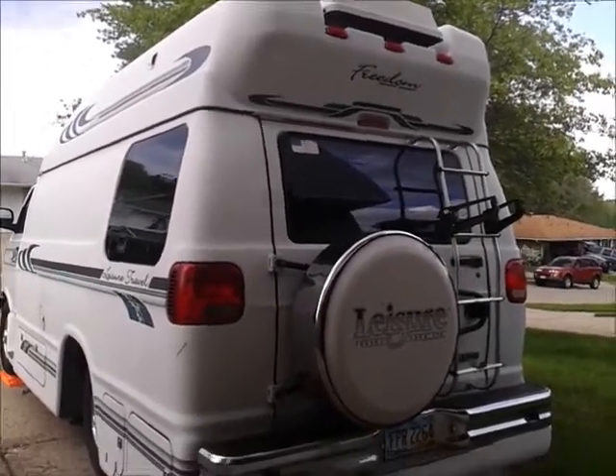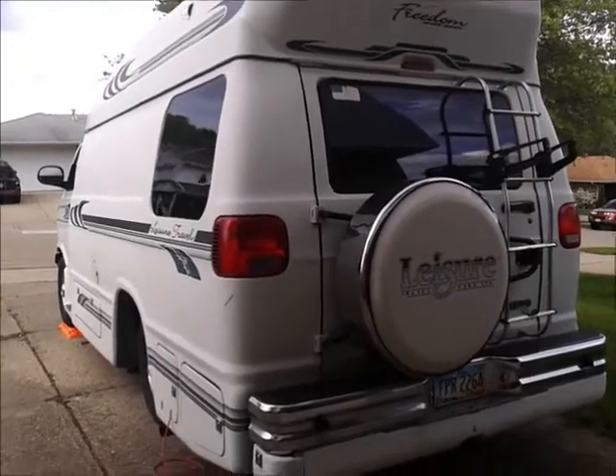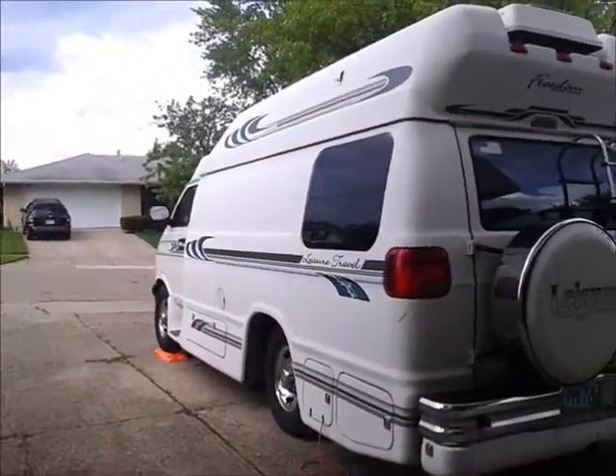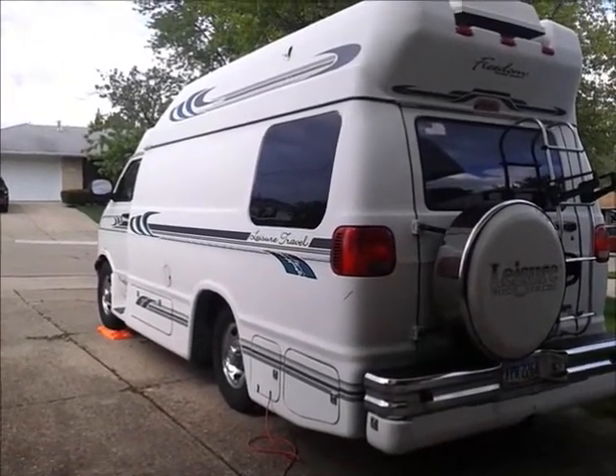Even in a small RV like this, it's easy to have more things than you need. And in larger RVs, people carry all kinds of crap they never need. So hopefully that little tip is helpful. Have a great and wonderful day.